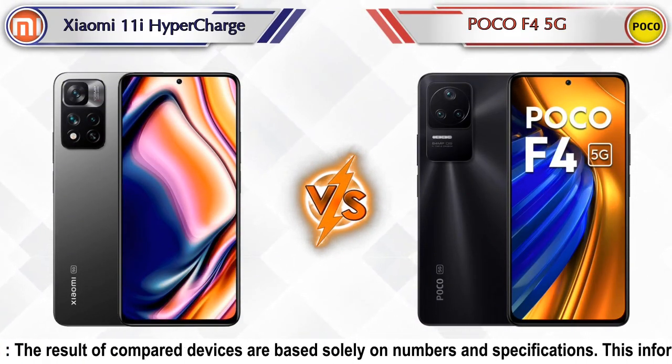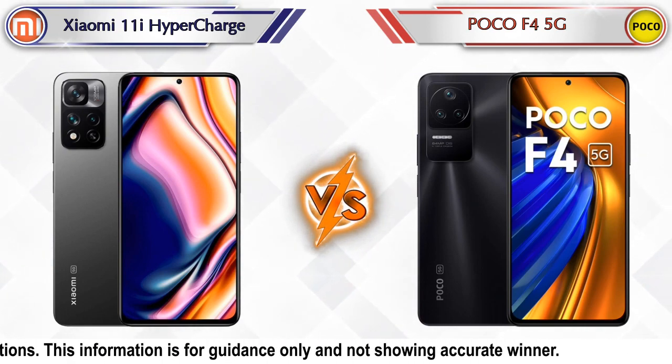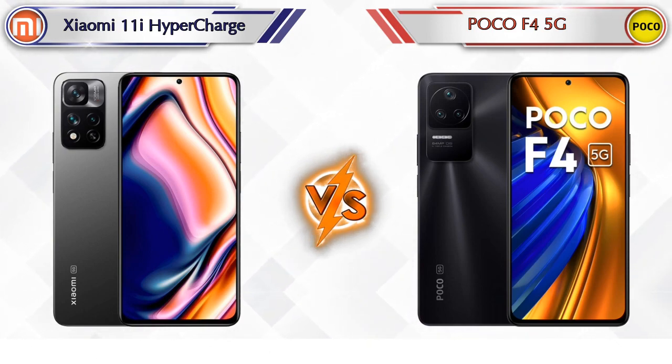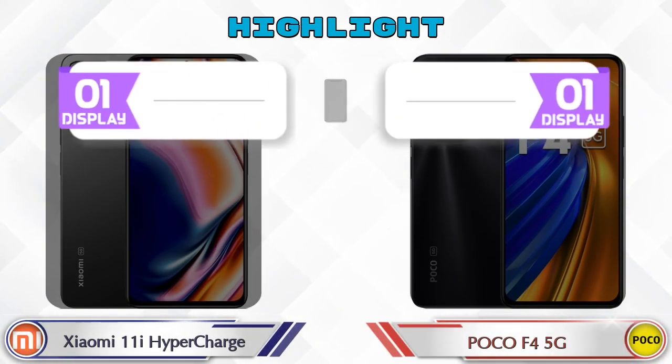Hello friends! In this video we are going to compare the Xiaomi 11i Hypercharge versus the POCO F4 5G in full depth. We also give details about other important competitor phones at the same price segment at the end. Let's compare and see the highlights of both mobile phones.